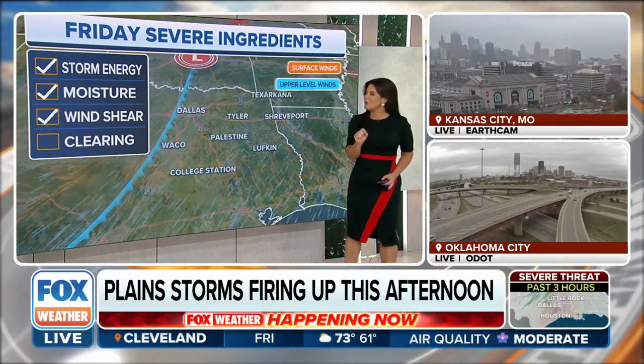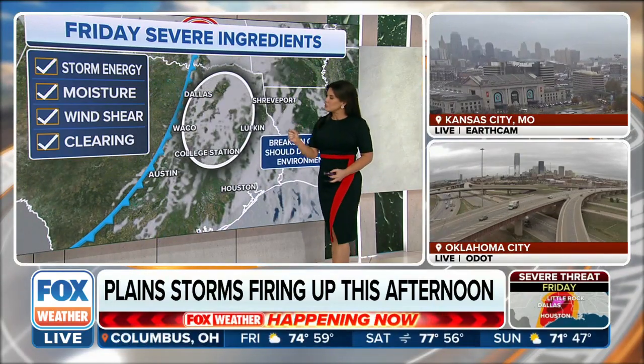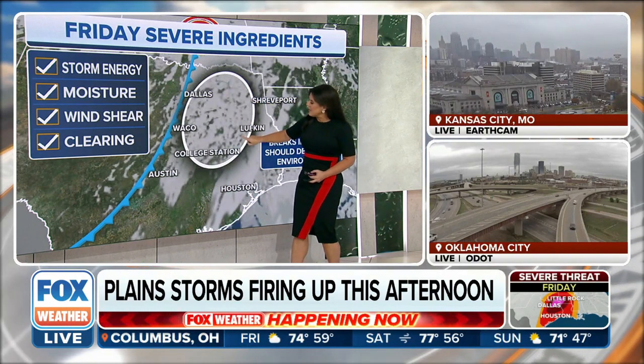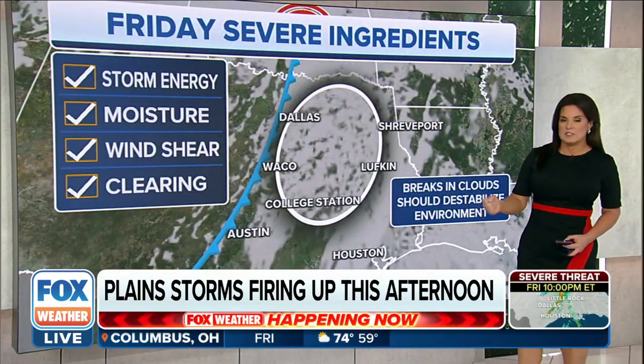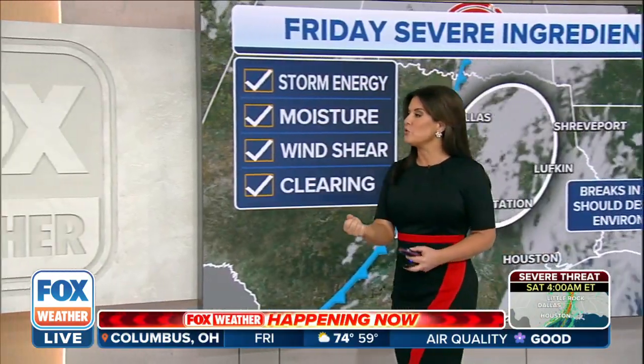And the final component that we've been watching is the real-time evolution of the atmosphere, which does show that we've had batches of breaks here in the clouds. That also will encourage storm formation. So we can check that off the ingredient list. All of these things are in place, and what it means is that you have to be ready for the storm.